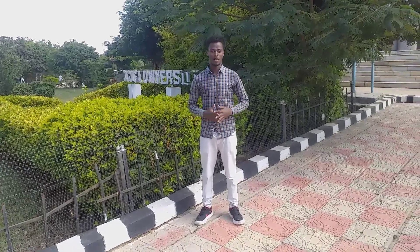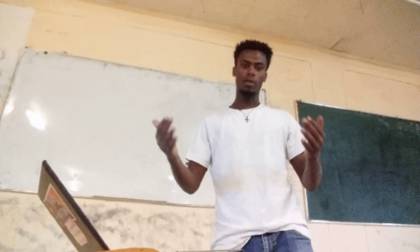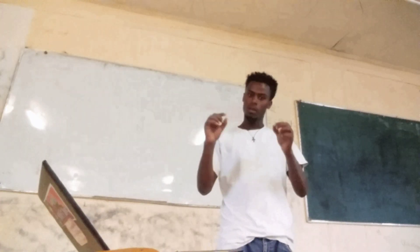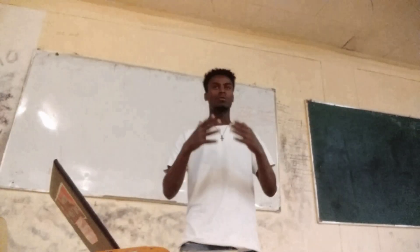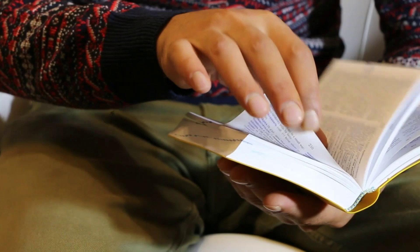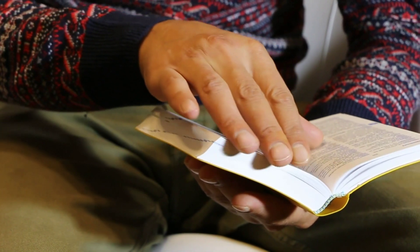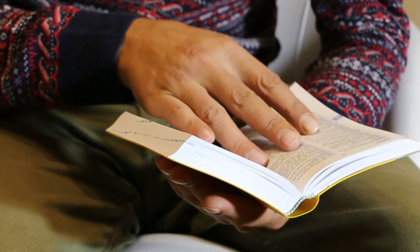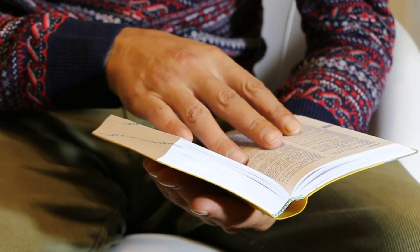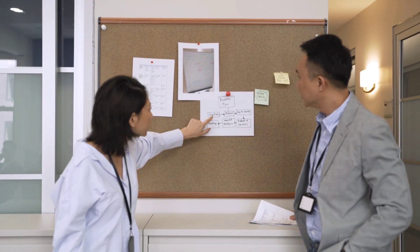Welcome back everybody. Today I'm going to show you some effective strategies on how to become a clever student — how to become effective in your study. Becoming a clever student just requires some self-effective strategies, consistent effort, and habit. In this video we are going to see a step-by-step guide with detailed explanation to help you become clever.